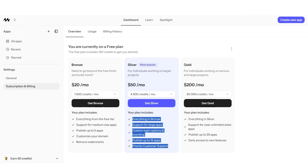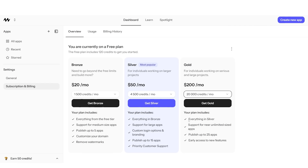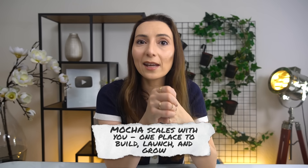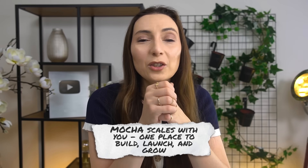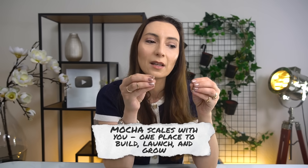If you're serious — launching multiple products or running an agency — they also have the gold plan at $200 a month, which gets you support for almost unlimited app size, up to 25 published apps, and early access to new features. Whether you're testing one idea or running a full studio of client projects, Mocha scales with you — one place to build, launch, and grow, without juggling five subscriptions or multiple tools.